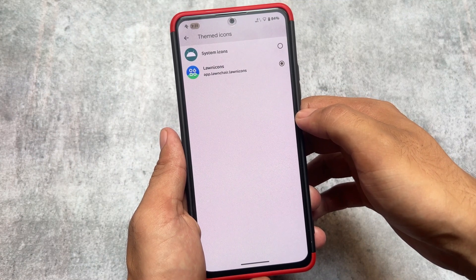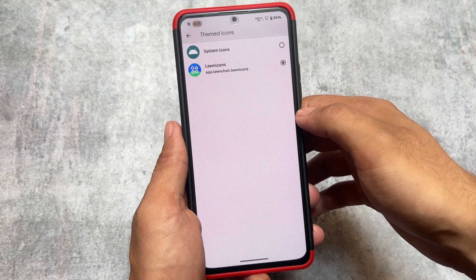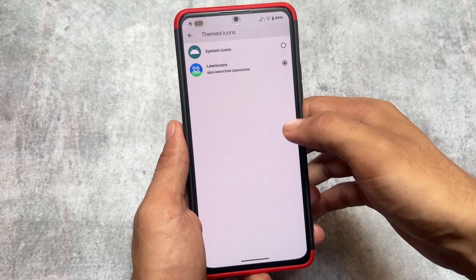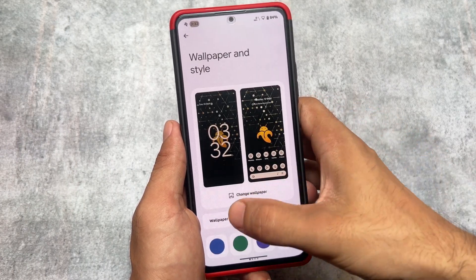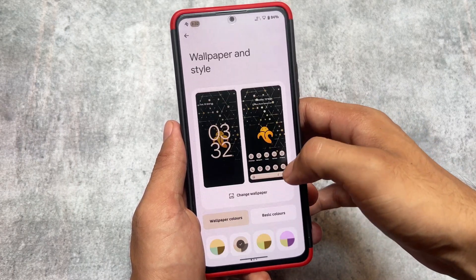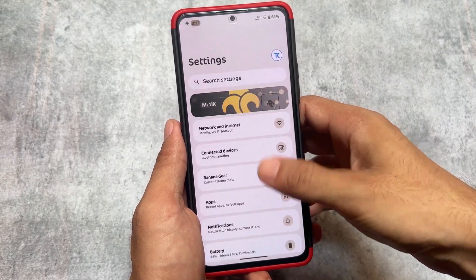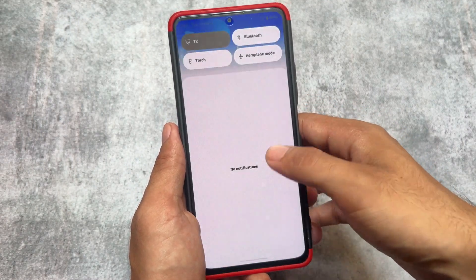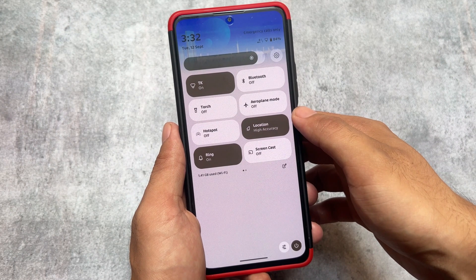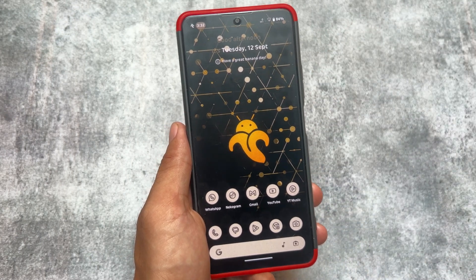You can choose Monet theming options, and custom icon theming options are also present. It also brings the option to choose custom themed icons — you can use Lawnicons, like I'm using, or any other custom themed icon pack. Banana Droid is actually the smoothest custom ROM, just from my experience having tried a lot of things. The smoothest custom ROM means better day-to-day performance and better daily usage. I hope you liked this — if you did, don't forget to like and share. See you in the next one, goodbye.